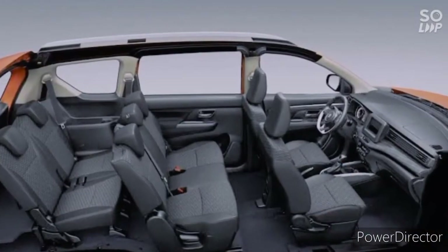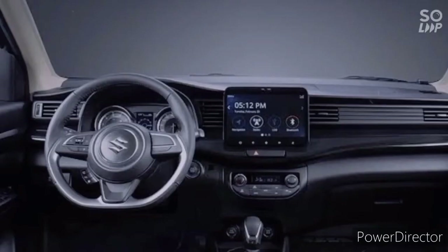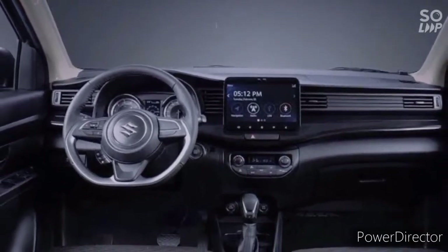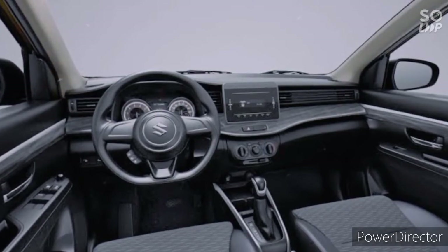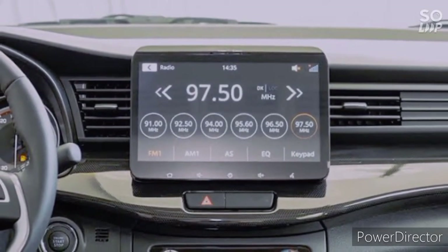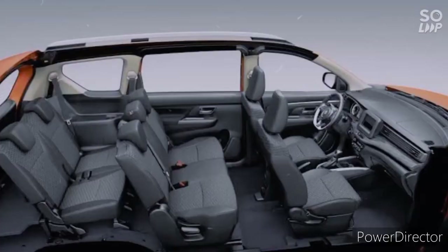Sa XL7, napansin kayo meron dito all black interior with fabric seats, driver seat pede po tayong i-adjust. Dashboard design is also very stylish. Meron dito leather-wrapped D-shaped steering wheel with audio controls, very stylish instrument cluster, push start/stop.